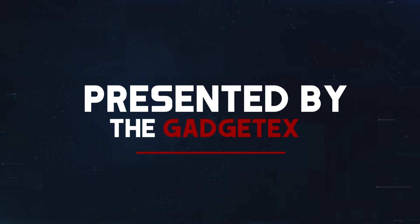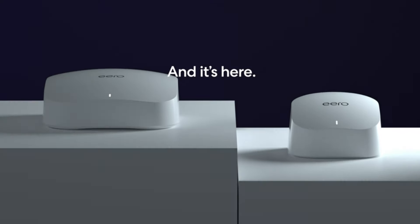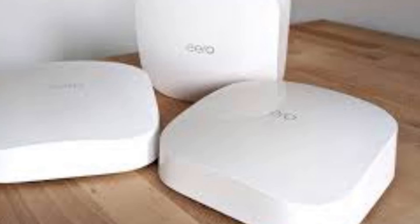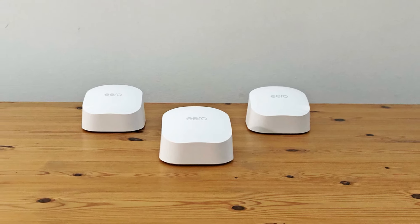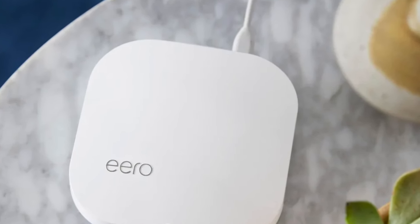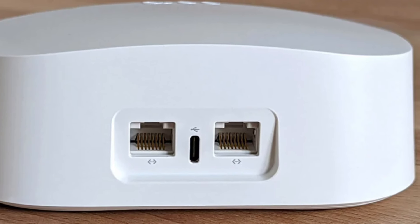Number 5: Amazon Eero 6 Plus. The Amazon Eero 6 Plus is a powerful mesh Wi-Fi system designed to provide robust and reliable coverage throughout your home. Featuring dual-band Wi-Fi 6 technology, it delivers faster speeds, higher performance, and better capacity for connected devices compared to its predecessors. Setup is straightforward thanks to the intuitive Eero app, which guides you through the process and offers advanced features like parental controls and device prioritization. The sleek, unobtrusive design allows the units to blend seamlessly into any home decor, while the system covers up to 4,500 square feet with the 3-pack, ensuring strong, consistent Wi-Fi in every corner of your home.